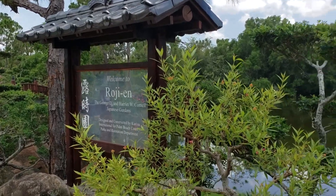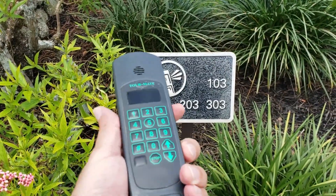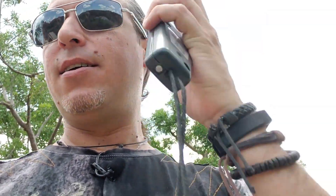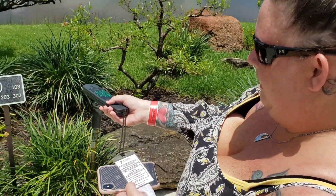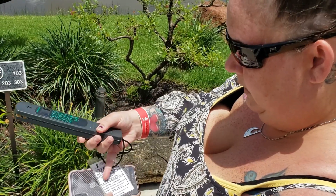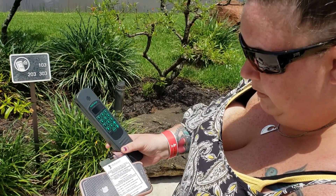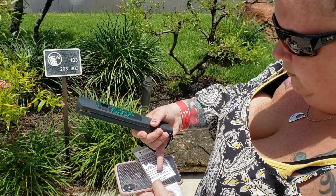So this is the first location for the audio wand display. You come up to these plaques and key in the numbers into the wand and it'll read it to you. Each plaque has three numbers, possibly even four. The 100 number is for basic information, the 200 number is for historical information, the 300 number is for design information — it'll probably tell you about the plants around the plaque — and then the 400 is for family fun facts.